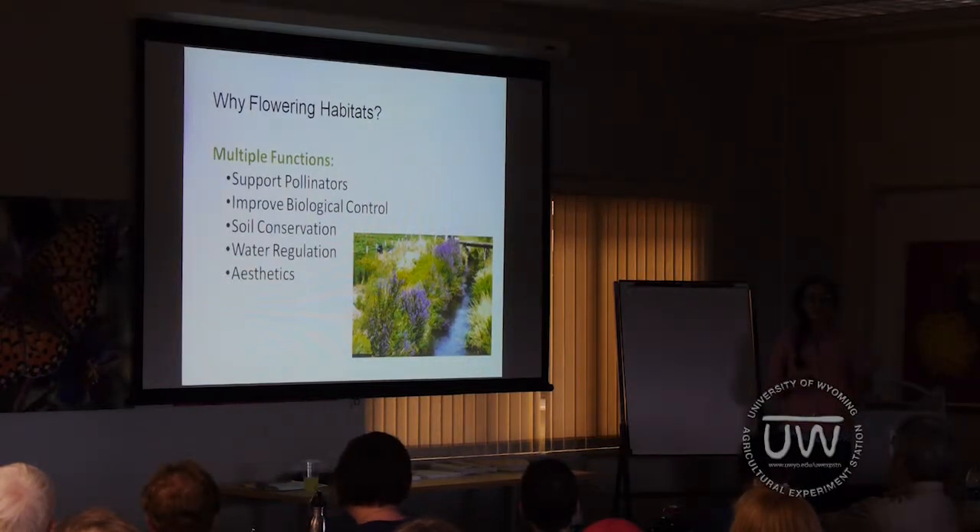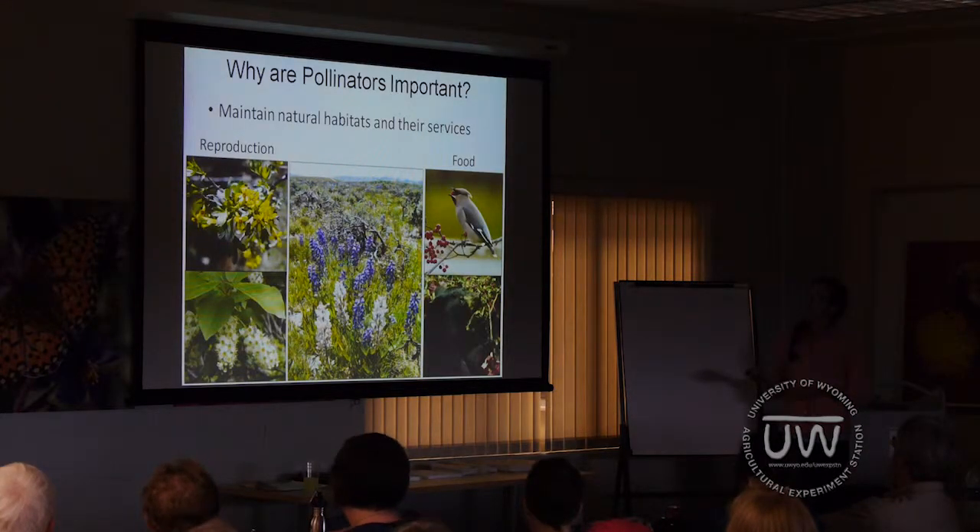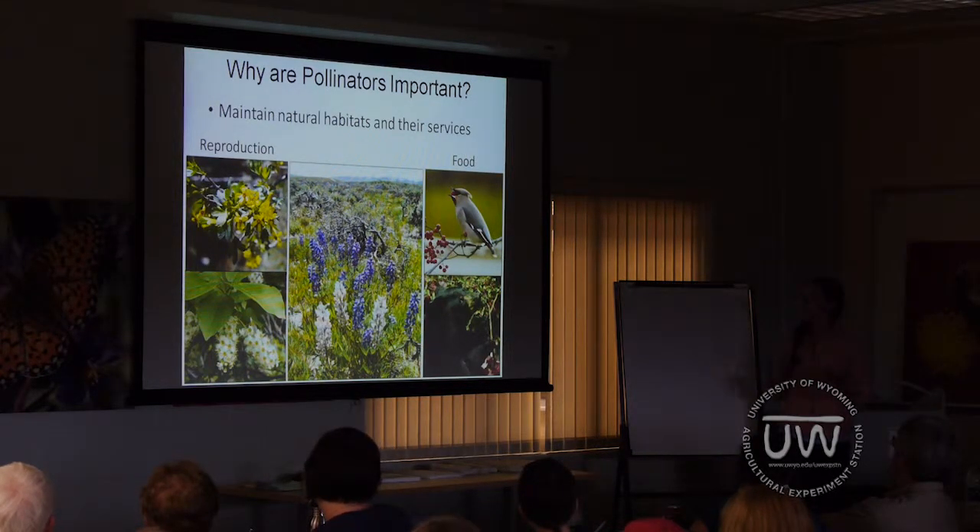As Brian mentioned, I work mostly with insects, so we are going to focus on these first two points, and I'm going to start off by talking about pollinators. Pollinators are important for a number of reasons. In the wild, they pollinate wild plants, which is critical for the reproduction of those plants, but also for the food that those plants produce for wildlife. This includes seeds or berries that animals and birds need to survive.